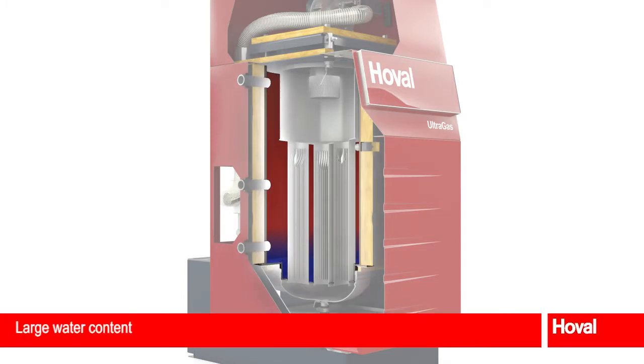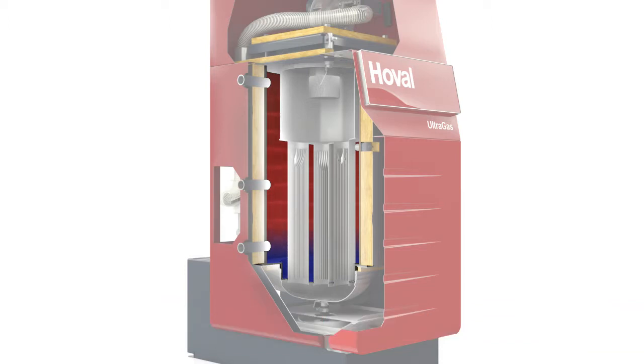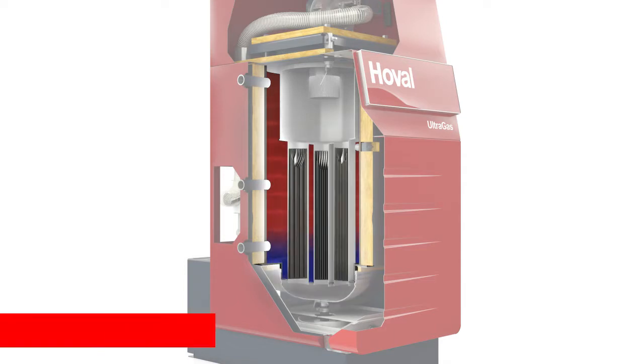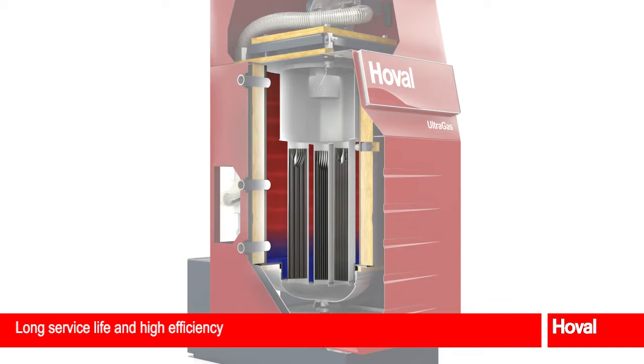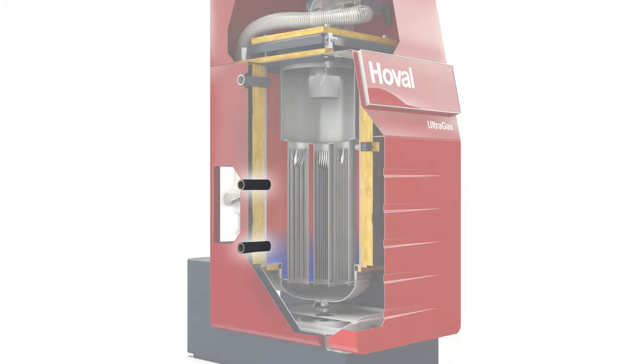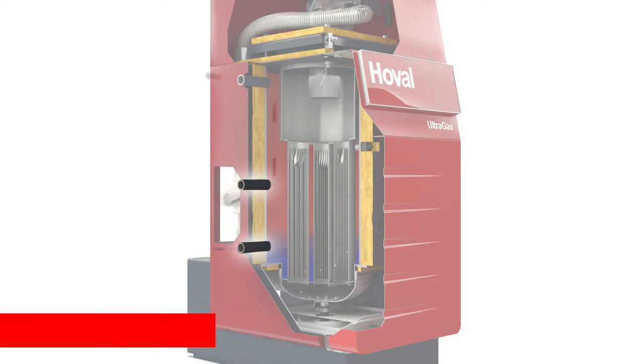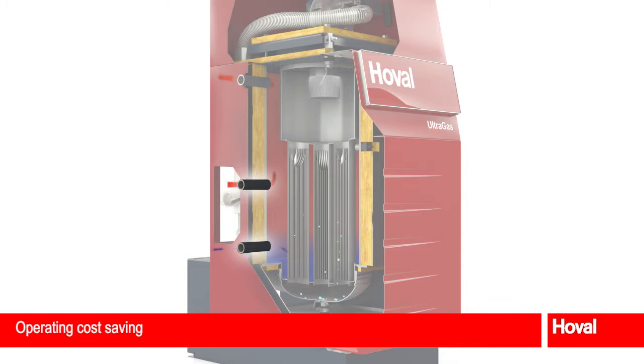The large water content achieves the greatest efficiency. The Ultragas scores highly with its simple hydraulic connection, absence of a minimum water volume and its buffer function. Optimum efficiency is ensured by the vertical installation of the heat exchanger with optimum temperature stratification, the aluminium on the hot gas side with its large lamella heat exchanger surface area and high heat conductivity coefficient. Efficiency can be increased by a further 7% by separate high and low temperature returns, permitting optimum condensation through targeted inflow into the correct temperature layer.